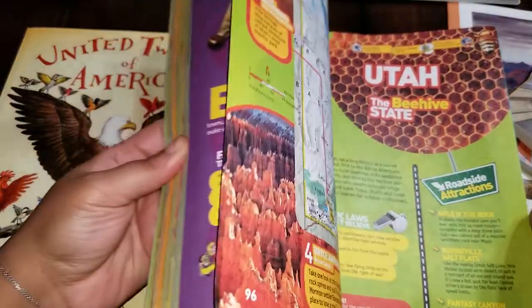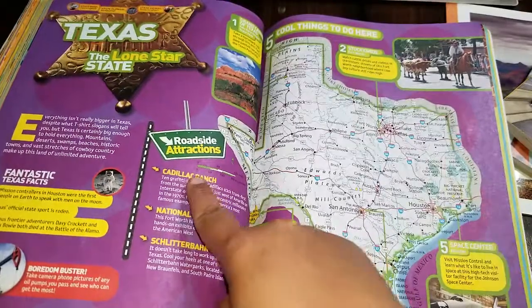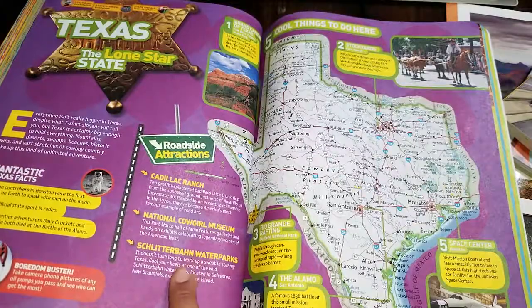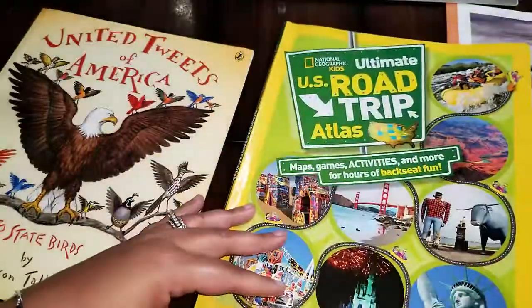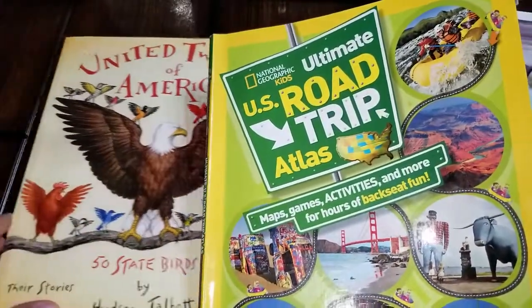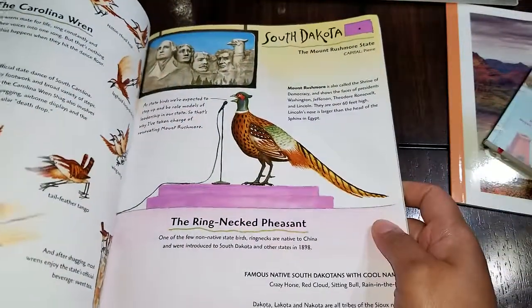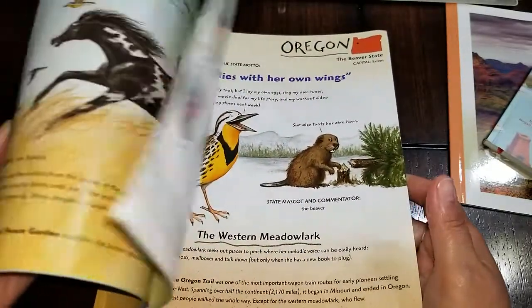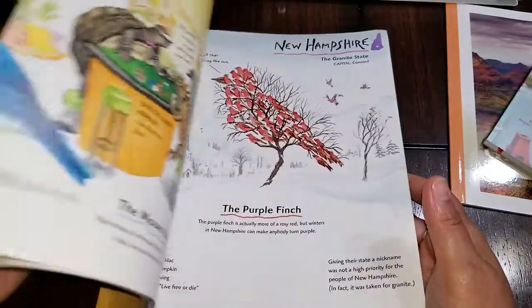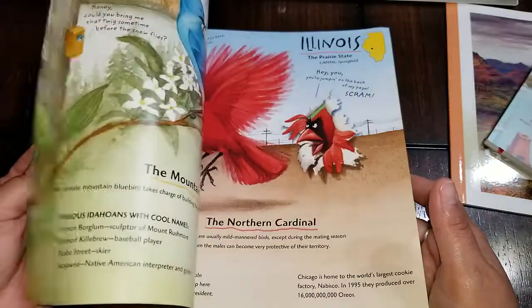If you wanted to play a game where you pretend to travel to a state, you can pretend you're in a car — I've let them get out their Hot Wheels sets and pretend to travel to the state we're studying that day. They can go through and do these particular facts or pretend they're stopping in certain places. That's the Ultimate U.S. Road Trip Atlas. This other one I like because it covers all the different birds from each state — it tells you the state, shows you the bird, and gives you different facts about that particular bird.